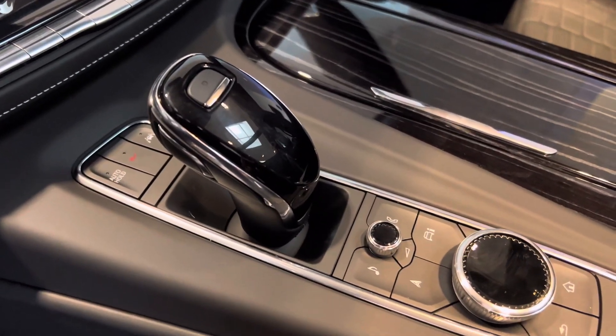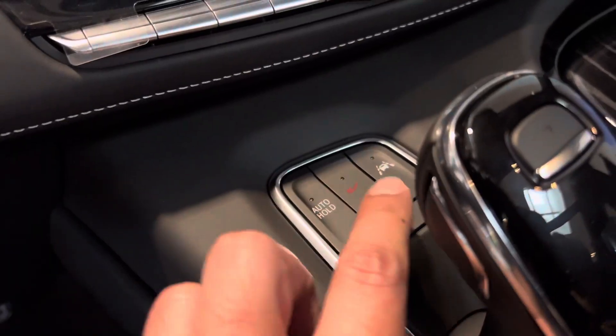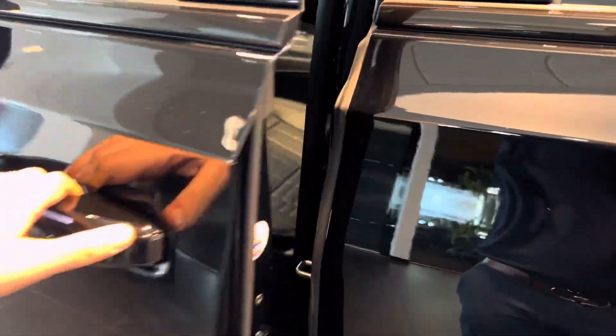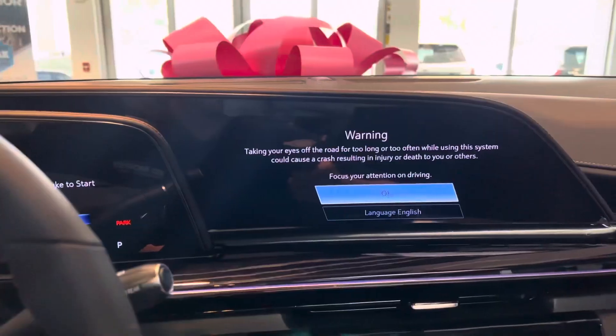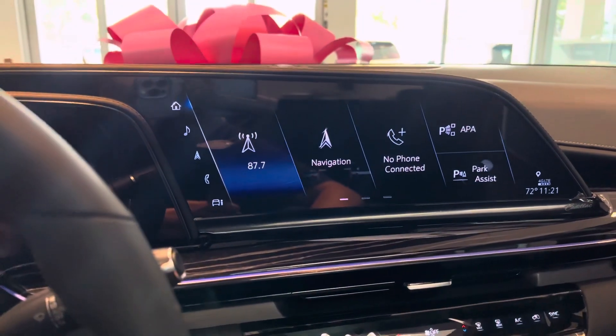To fully experience the performance capabilities of the Escalade V, you can engage that mode with the touch of a button, which is right here. You also have soft-closing doors on this vehicle — it will vacuum itself shut as you can see. You don't have to slam the door.